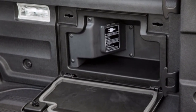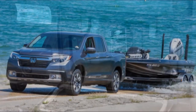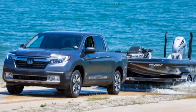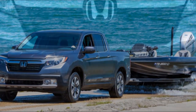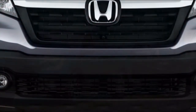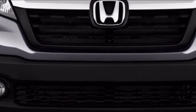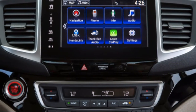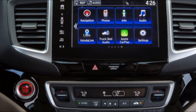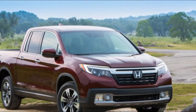Phenomenal crash scores and heaps of dynamic well-being tech make the Honda Ridgeline one of the most secure pickups available. The Honda Ridgeline is novel among pickups since it has finished crash appraisals and it has done well. It likewise offers bunches of dynamic security hardware, however purchasers need to spend more than $40,000 to get it. Given these contemplations, we rate the Ridgeline A8 for security.